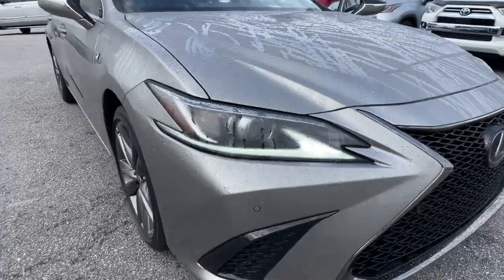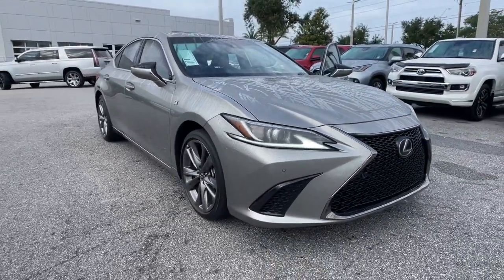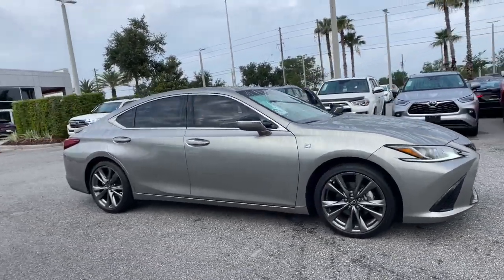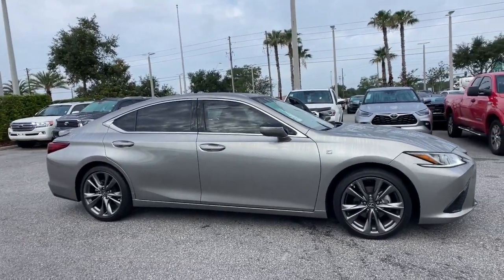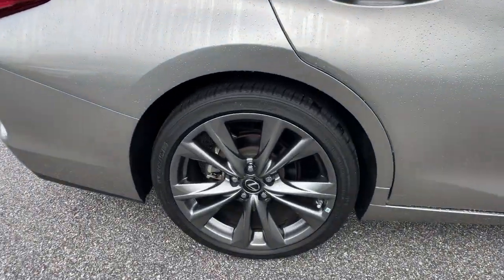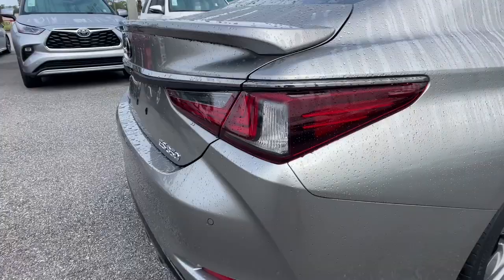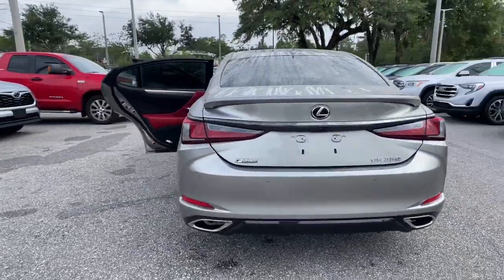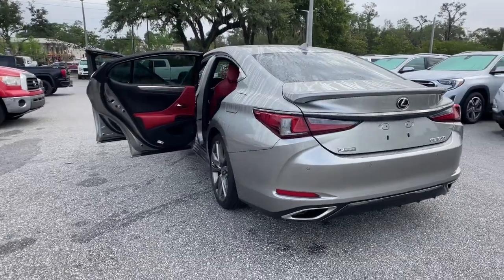Enjoy the view of this 2021 Lexus ES. With less than 35,000 miles on it, here's a seductively styled ES that's loaded with desirable features. From its daring coupe-like silhouette to its spacious refined interior and suite of safety and infotainment tech, this plush mid-sized sedan thrills and delights at every turn.